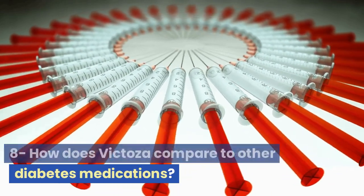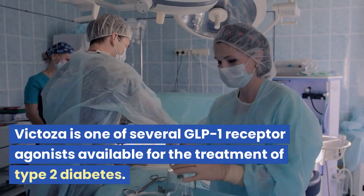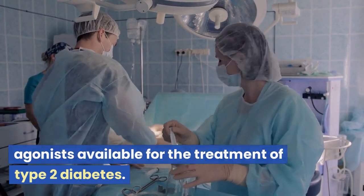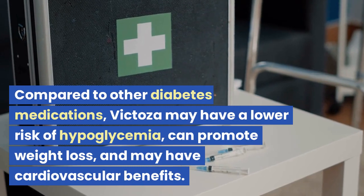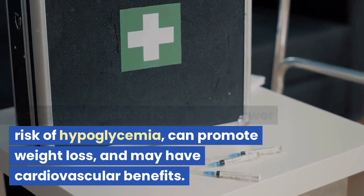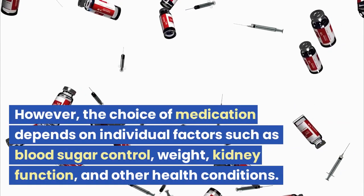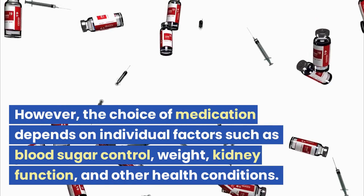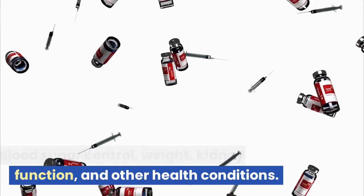Question 8: How does Victoza compare to other diabetes medications? Victoza is one of several GLP-1 receptor agonists available for the treatment of type 2 diabetes. Compared to other diabetes medications, Victoza may have a lower risk of hypoglycemia, can promote weight loss, and may have cardiovascular benefits. However, the choice of medication depends on individual factors such as blood sugar control, weight, kidney function, and other health conditions.